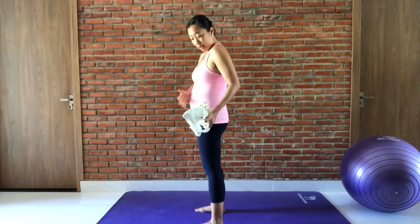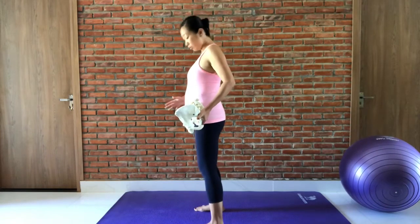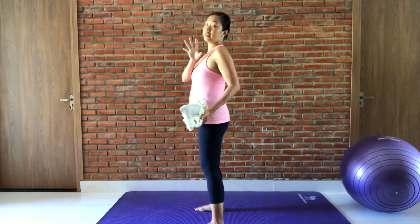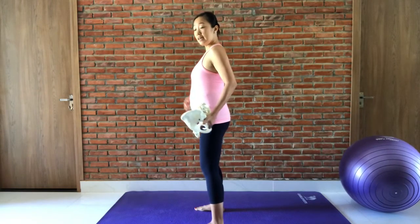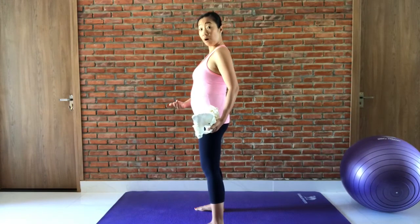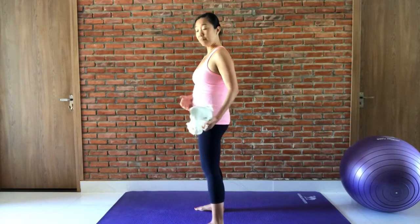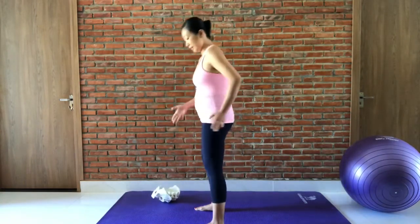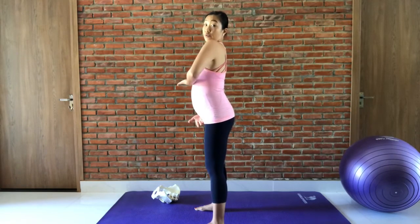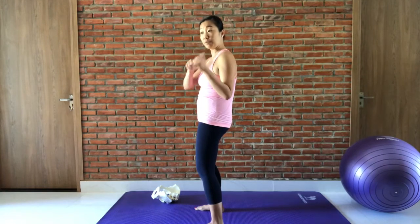Instead of falling into this kind of pregnancy alignment, we're going to keep the feet slightly turned out, micro bend your knees — you can barely feel it, you're definitely not in a squat — and then take this pelvis and turn the bowl of water still and spill it out the back. What that means is the space between your pubic bone and your rib cage, instead of opening, is going to close.